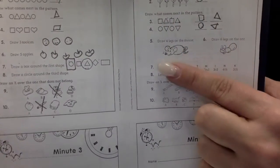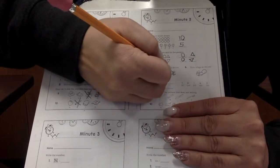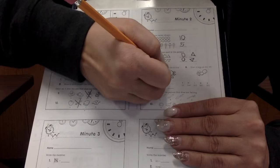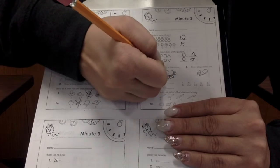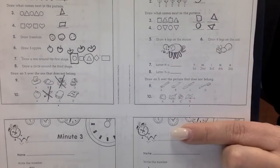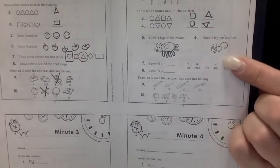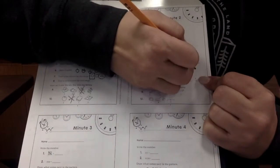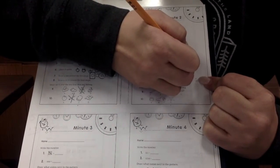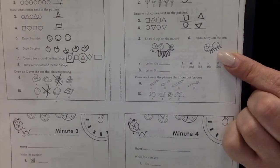This one's super silly. Draw four legs on the mouse. Count with me: one, two, three, four. Four legs on the mouse. Draw six legs on the ant. Here we go. Ready? One, two, three, four, five, six. Six legs on the ant.